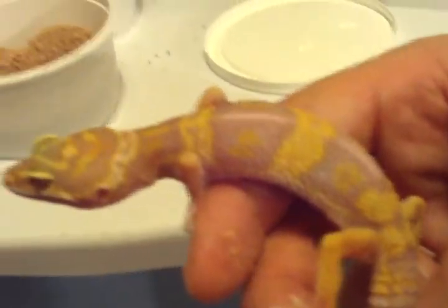The other one is just a regular albino. I don't think he's a tangerine. That's a pretty color.